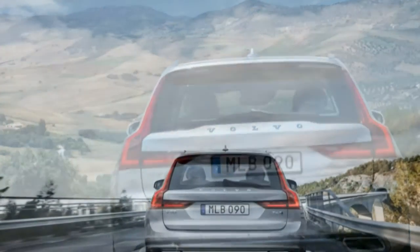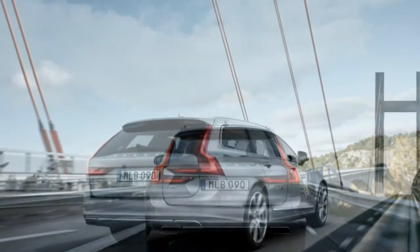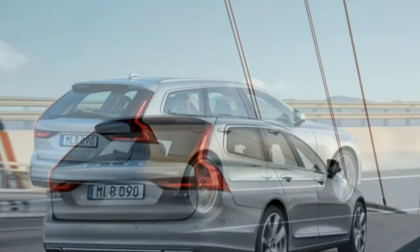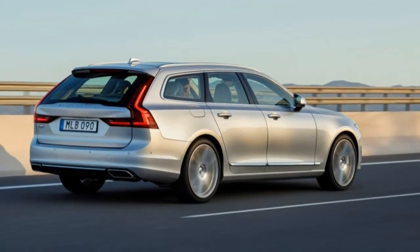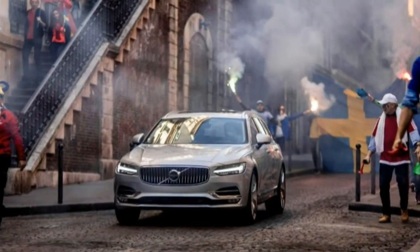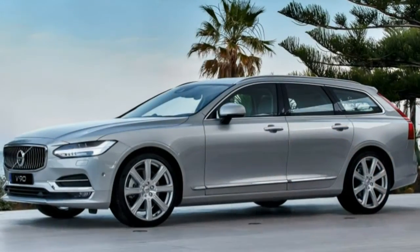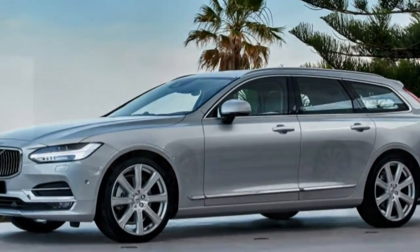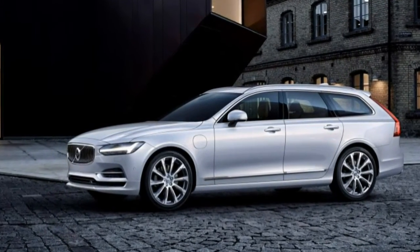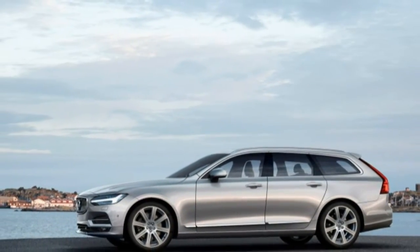Volvo, despite the success of its recently introduced XC90, is not ready to give up on the wagon market. That's hardly surprising, as Volvo has been building wagons since the introduction of the Duett in 1953. Wagons have always comprised a big part of Volvo sales — in the early 1970s, the company even built the 1800ES, a wagon version of its only sports car, the P1800. In America, the wagons almost seem to define the brand.